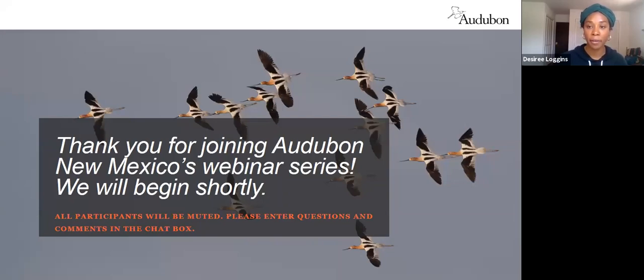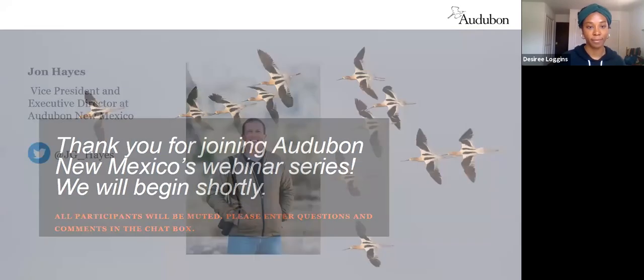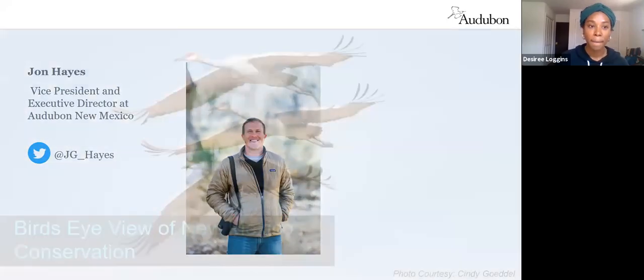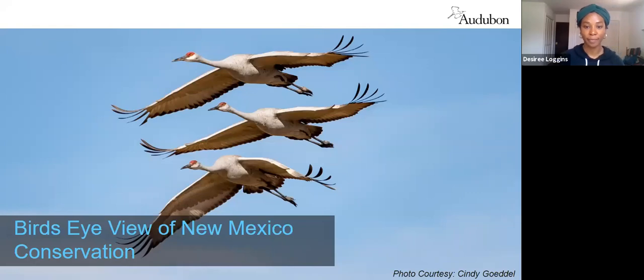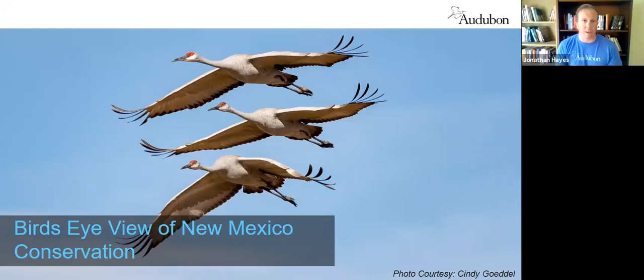This is a webinar titled Bird's Eye View of Conservation in New Mexico. All participants are muted, but if you have any comments please drop those in the chat box. Thank you, everybody, for spending a little bit of your time with us this afternoon. I'm going to try to make this an entertaining and engaging talk, but also something informative.